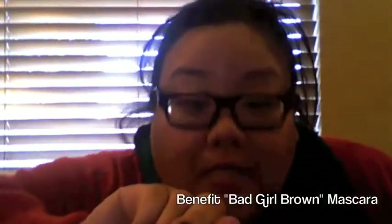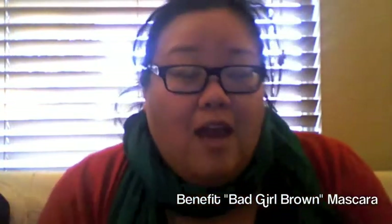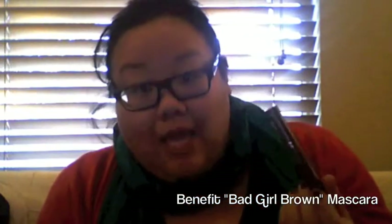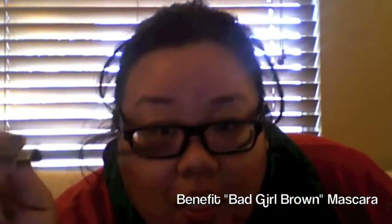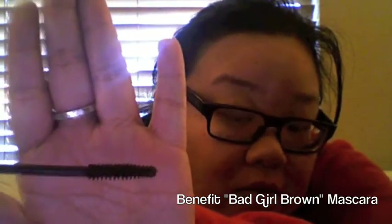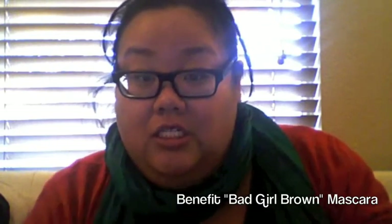Next is my Bad Girl Brown mascara, and I really love this because on day-to-day wear I don't wear really thick makeup — I'm not even wearing makeup right now. When I do, I like wearing brown makeup unless I'm going out or going to a special event. I really like this because the brush, or the applicator, it's not too thick. I think it really just accentuates my eyelashes and it doesn't weigh them down.